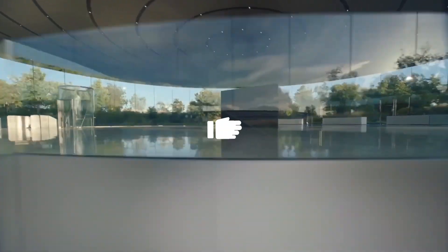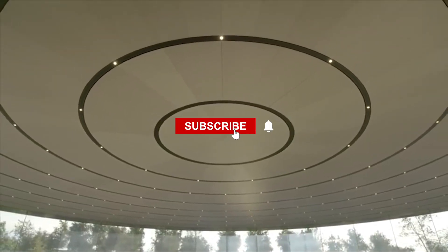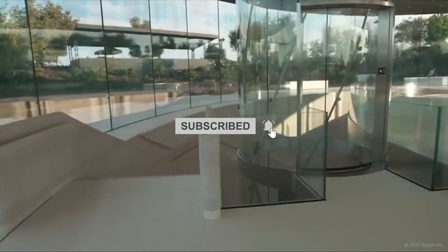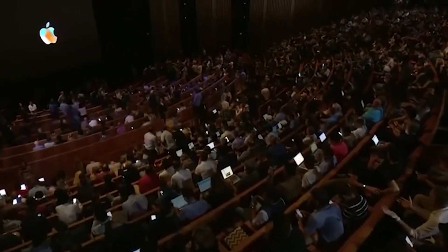That's all for today. I hope you liked this video, and if you did, press the like button. Also, if you are new to the channel, press the subscribe button, and press the bell icon so that whenever we post a video, you get notified right away. Until then, have a nice day.